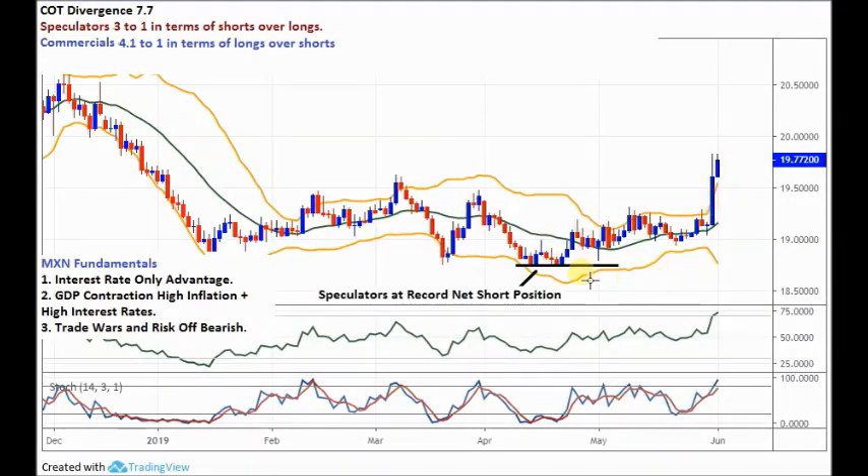First, let's look at the COT net traders positions - the latest ones that came out on Friday. In terms of the two groups we're looking at, speculators and commercials - commercial smart money - we want the commercials to go heavily against the speculators, and then we'll go with the commercials. We express it as a simple ratio: speculators are 3 to 1 in terms of their shorts over their longs, which is pretty big. Commercials are 4.1 to 1 in terms of longs over shorts - a sizeable position. They've diverged against each other at 7.7, which is a really good divergence in this pair historically.